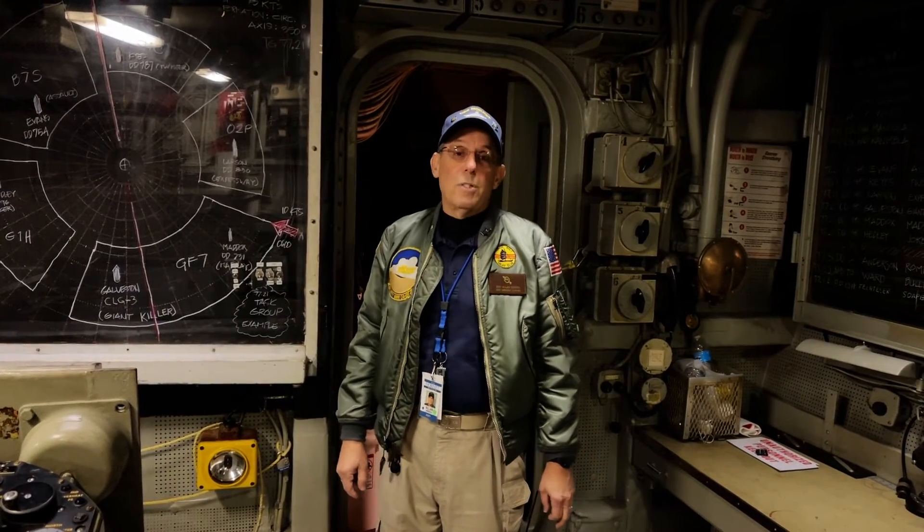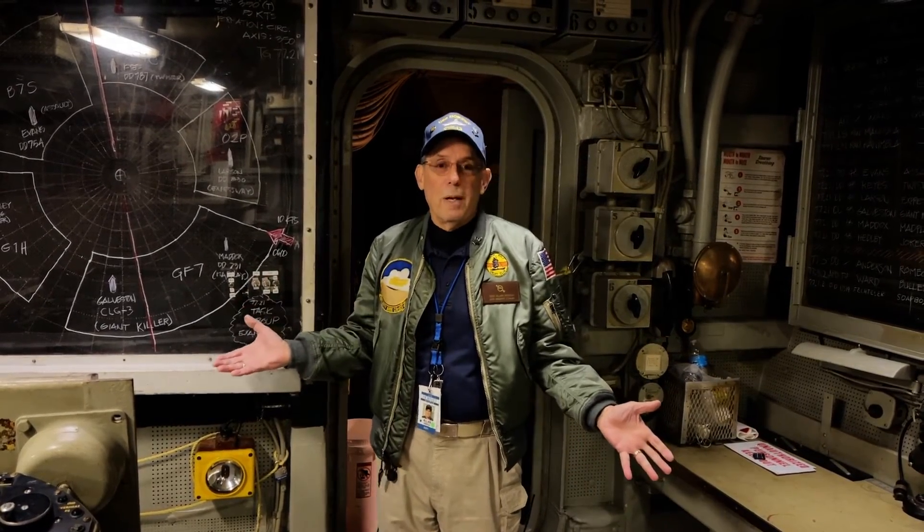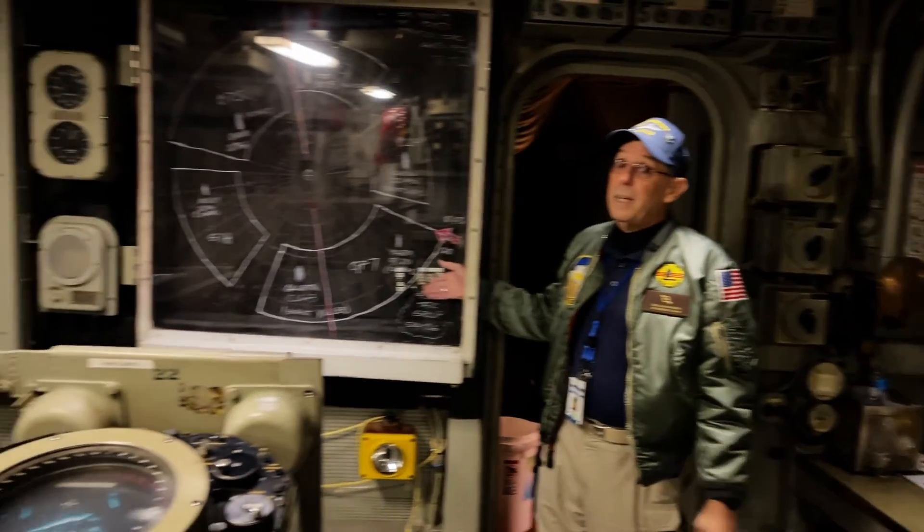This is what CIC looks like during the daytime — but this is not what it looks like when you're out to sea. Usually when you're in port or working on equipment, all the lights are on and you can see everything. When you're out to sea, it looks completely different.